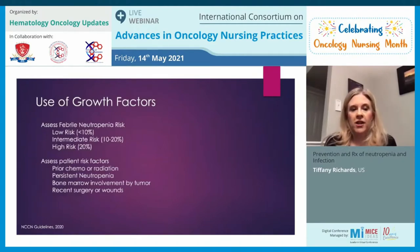Regarding the use of growth factors, we first assess febrile neutropenia risk: does their chemo regimen carry less than 10%, intermediate 10–20%, or high risk of 20% or more for febrile neutropenia? We also look at patient risk factors such as prior chemo or radiation, persistent neutropenia, bone marrow involvement by tumor, recent surgeries or wounds, and history of prior neutropenic fever — all of which influence whether growth factors are appropriate.